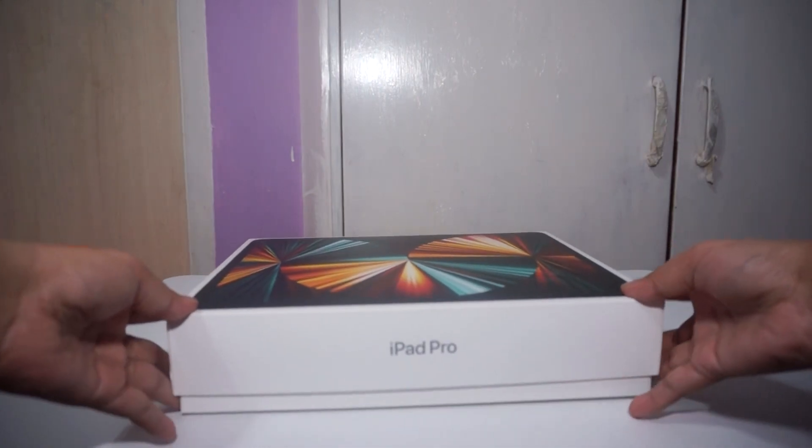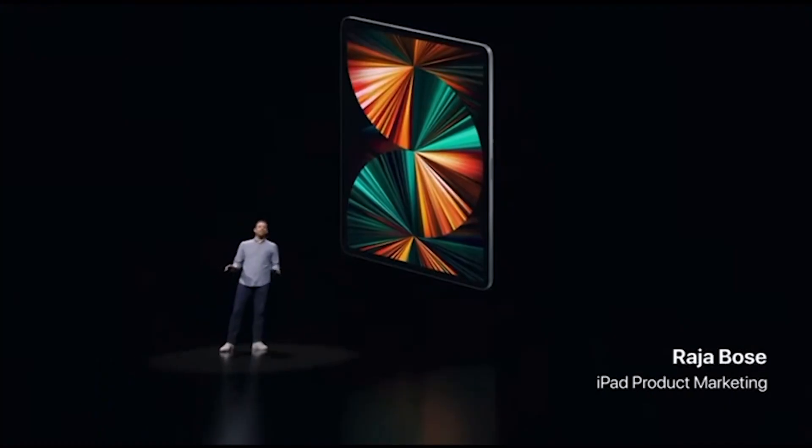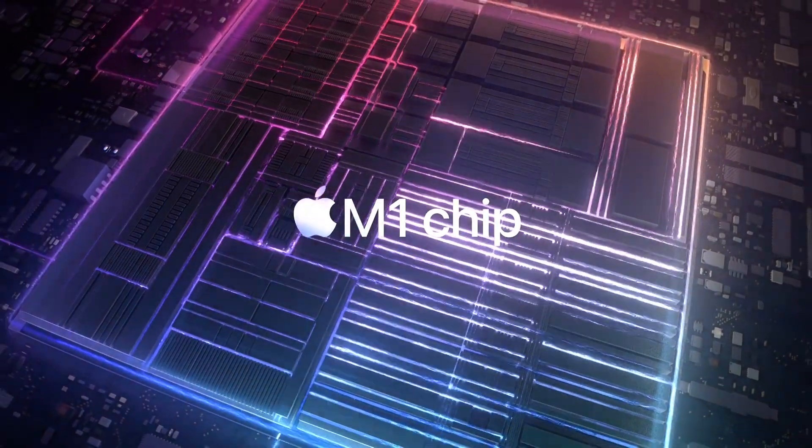Hi everyone, today I'm going to talk about the iPad Pro 5th generation, or the iPad Pro 2021. The iPad was released May 21st, 2021. When the iPad first came out, I was so excited about it since this iPad comes with the M1 chip. With the M1 chip, the iPad is so powerful — you can basically do everything with it. You could probably replace your laptop.